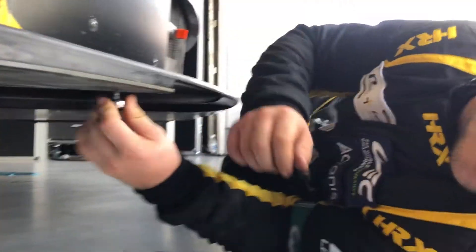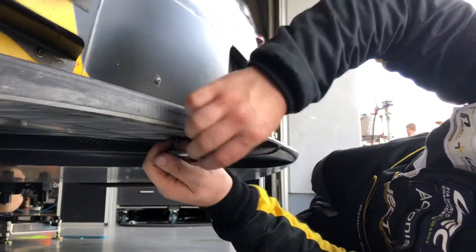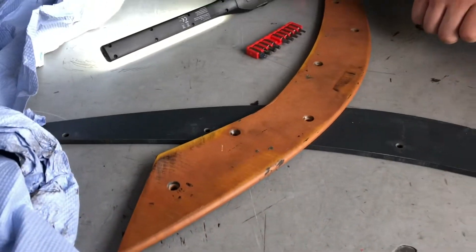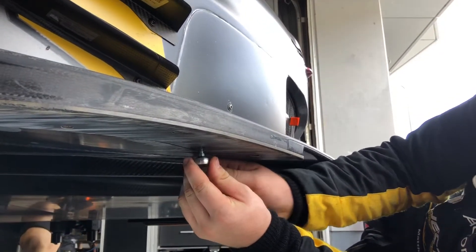May I ask what you are doing now? I'm changing the little skids for qualifying. So they are thinner? Yeah, we're allowed to run these ones in free practice and then these are the ones for qualifying. I didn't know they had a different height.